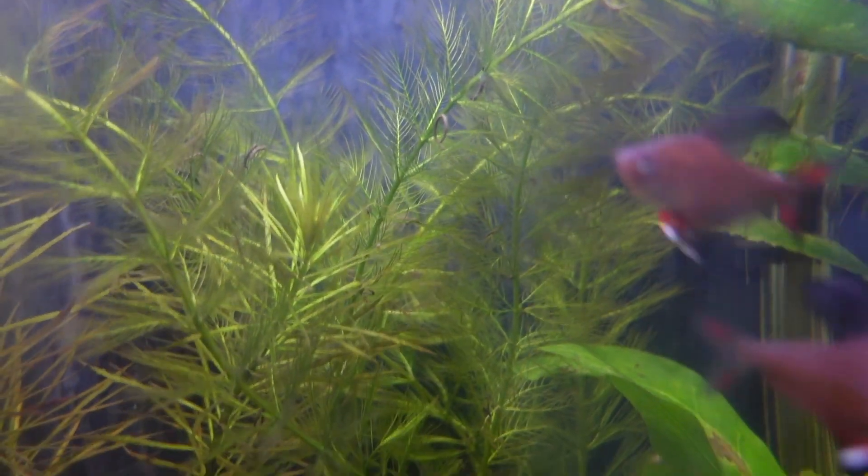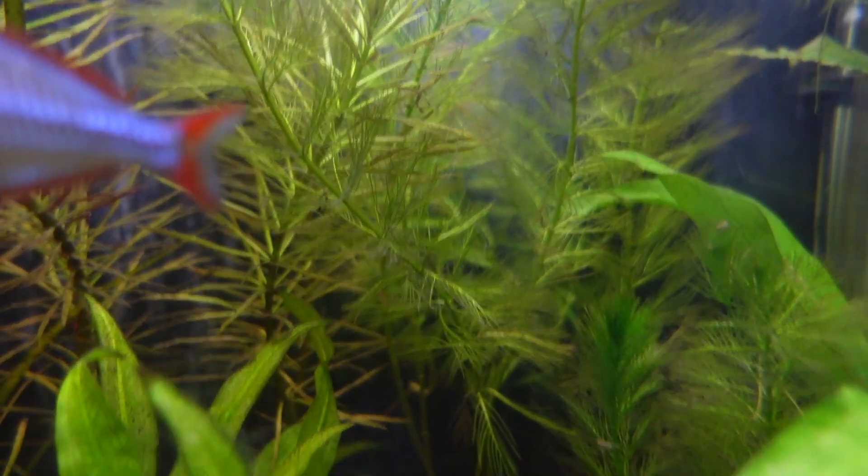You don't need high lighting for Giant Ambulia in your tank. It's a really funky looking plant and great for breeding live bearers and all sorts of fish. Give the Giant Ambulia a go — it's my number one on the list, my top fast-growing plant.